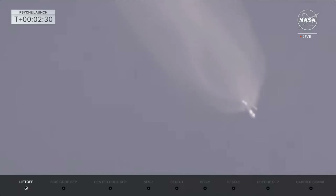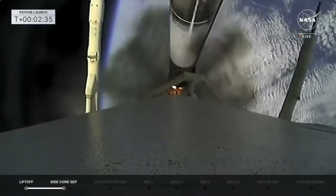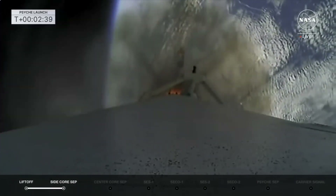Booster engine cut off. Side booster separation confirmed. Great shot there — the side boosters coming off the rocket.